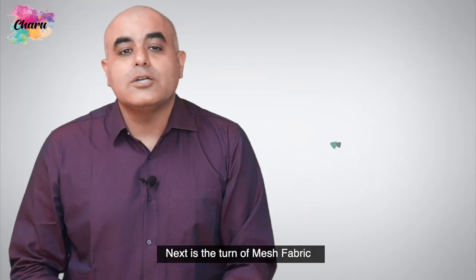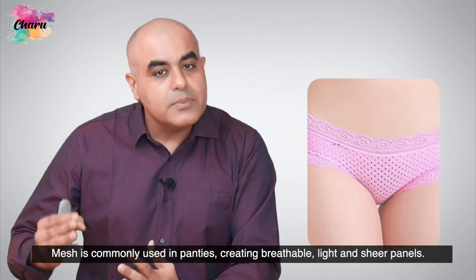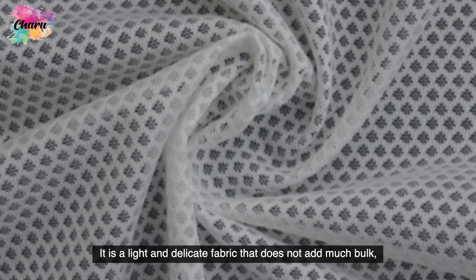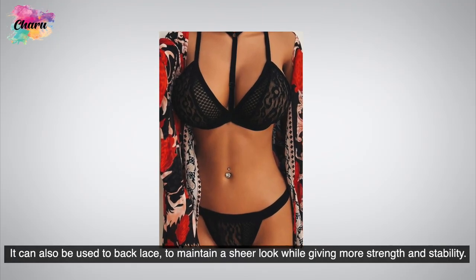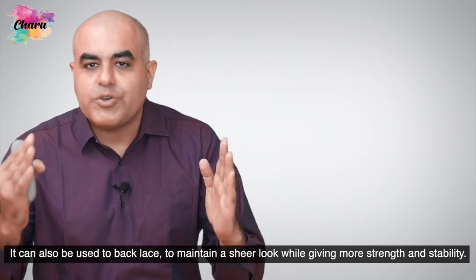Next is mesh fabric. Mesh is commonly used in panties, creating breathable, light, and sheer panels. It is a light and delicate fabric that does not add much bulk and can be used to provide light linings in bralettes, nighties, or panties. It can also be used to back lace to maintain a sheer look while giving more strength and stability.